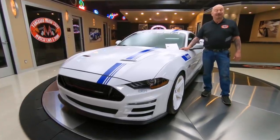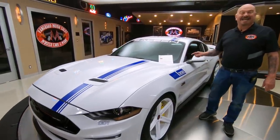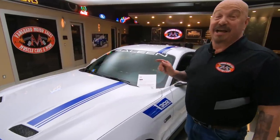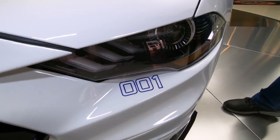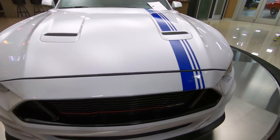Hey guys, welcome back to Vanguard Motor Sales. Look what's in the showroom today - a 2019 Saleen. This baby is an S302 white label car, and you've got to look at this right up front here: production number one. Steve Saleen drove this car himself and then they used the car as their press car.